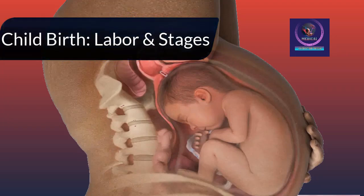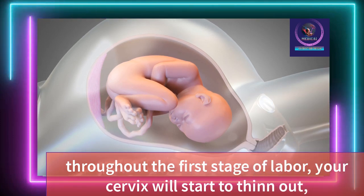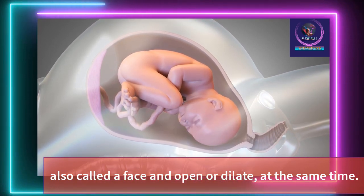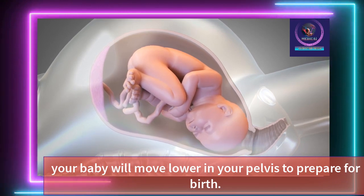Childbirth Animation: Labor End Stages. Throughout the first stage of labor, your cervix will start to thin out, also called efface, and open or dilate, at the same time. Your baby will move lower in your pelvis to prepare for birth.